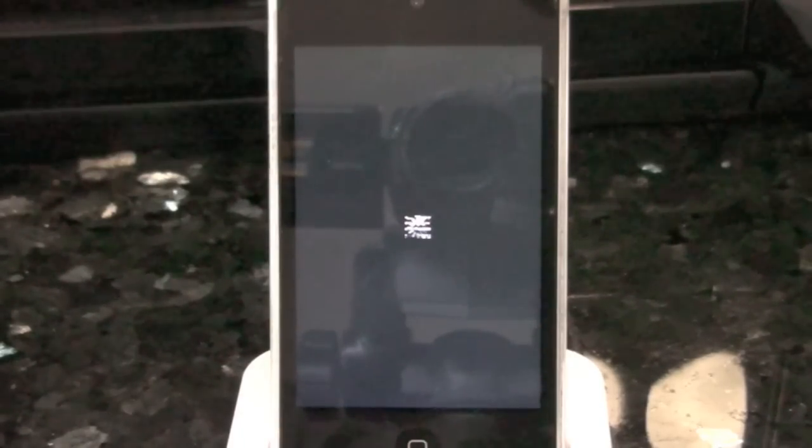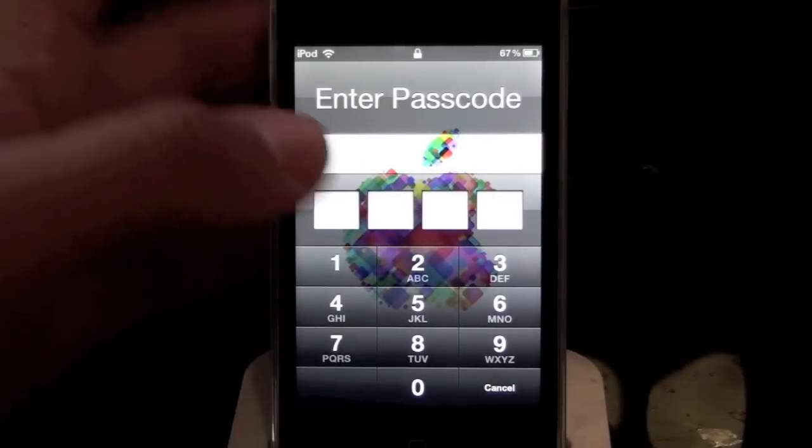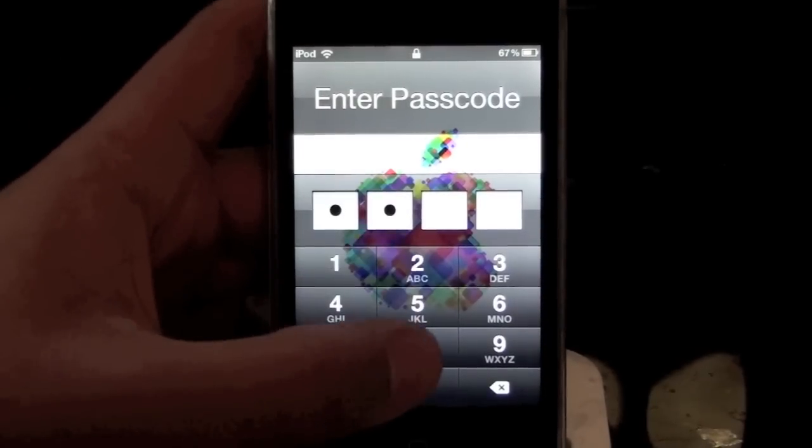I've just installed the tweak now and my iPod is respringing because it's just installed it and it asks you to restart Springboard. I'll cut the video straight to where my iPod comes back up again. Alright guys, my iPod is finished respringing, so let me just enter in my password.